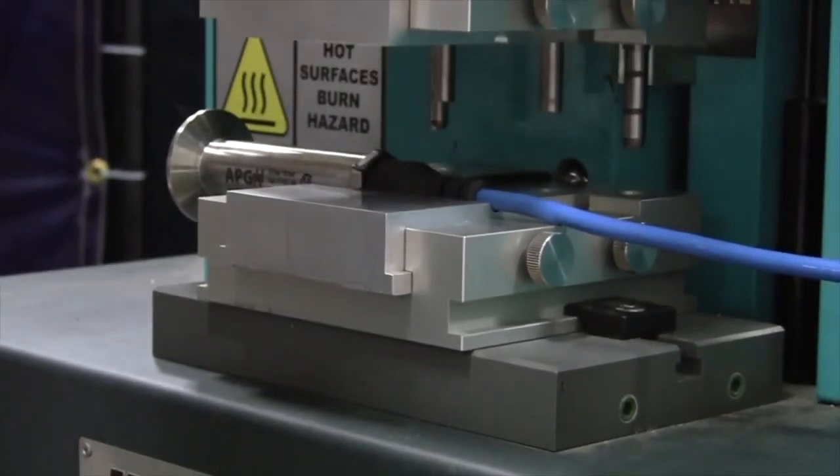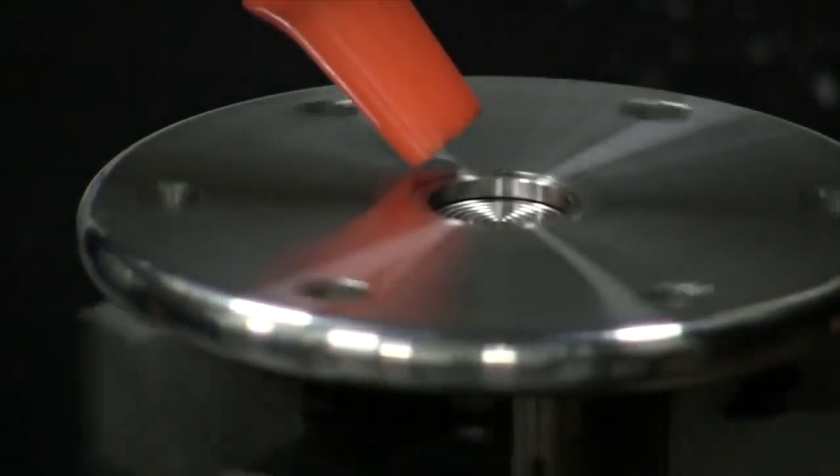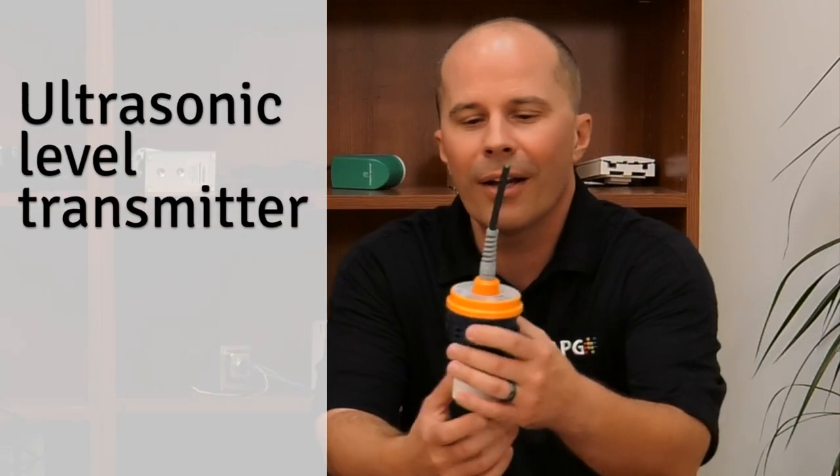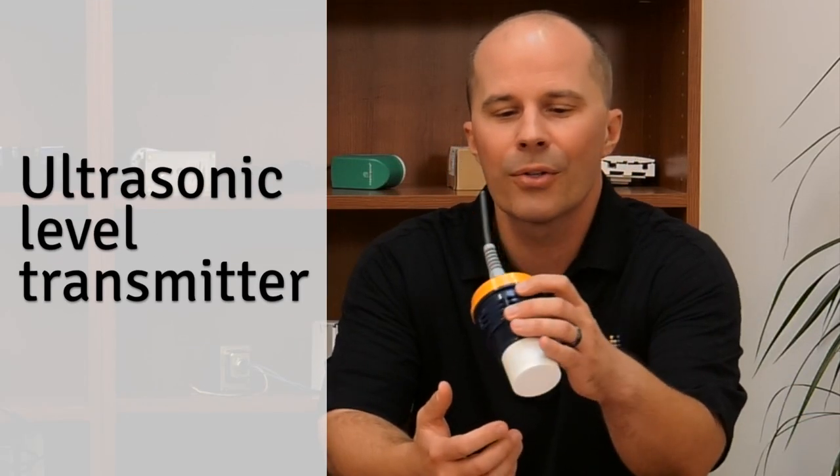Their product is industrial grade quality with fantastic features. Brian, tell us about your company. We started back in the 80s as an ultrasonic level transmitter company, and over time we've grown into more than just a level company. We do level, pressure, and flow as well. Most specifically, our ultrasonic level transmitters — we have 10 different models and can handle tanks as small as four inches all the way up to 50 feet.